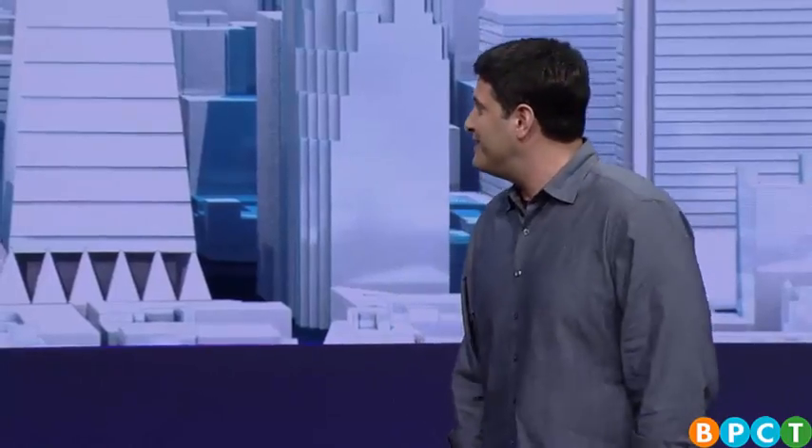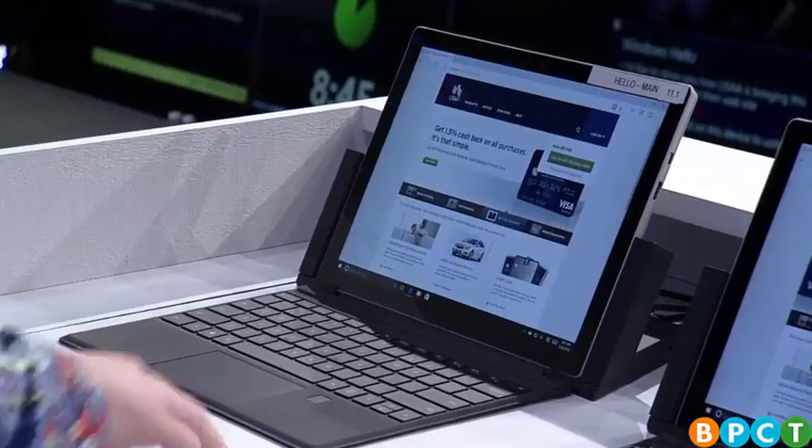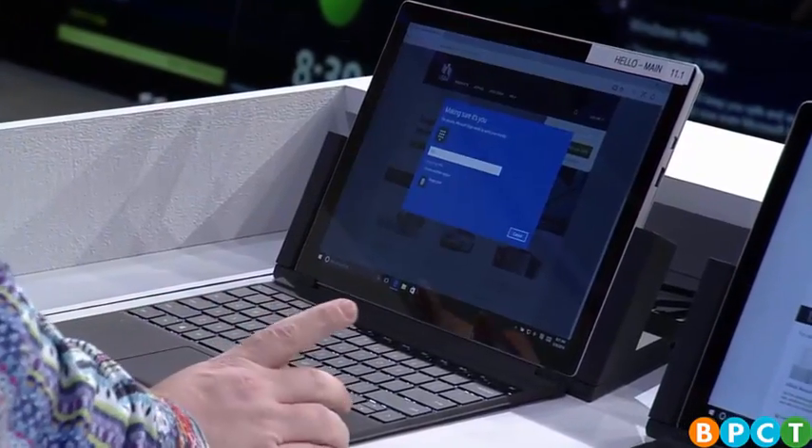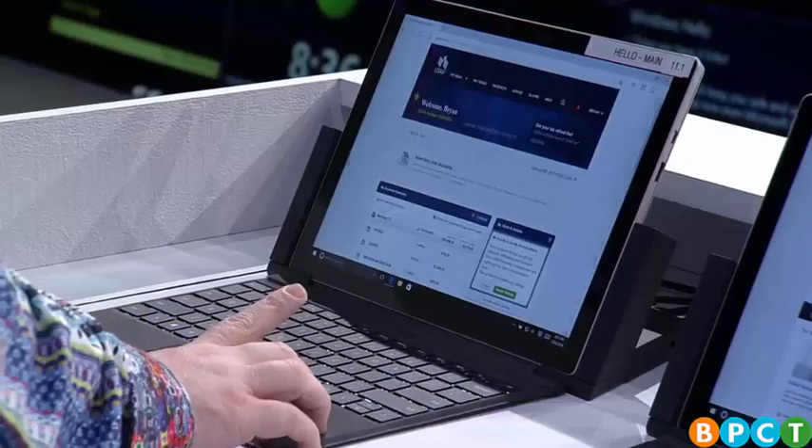You remember we launched Windows Hello — biometric authentication, enterprise grade, keeping folks secure using the most personal things possible: your finger, your face. Today I want to talk about USAA, the largest financial service provider to the US military. They're going to extend Windows Hello support for their website using Microsoft Edge, because of the new FIDO spec in W3C implemented in Edge. So check it out — I'm on a device with a fingerprint reader. I touch 'log on with Windows Hello' and it asks me to touch my fingerprint, and just like that it logs in.